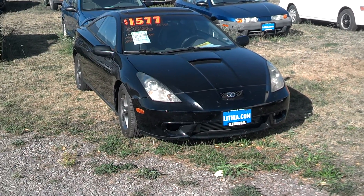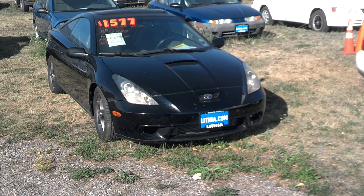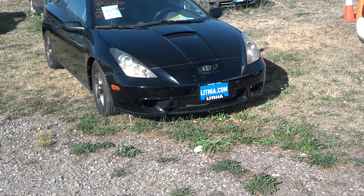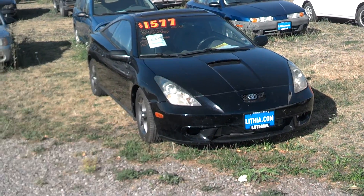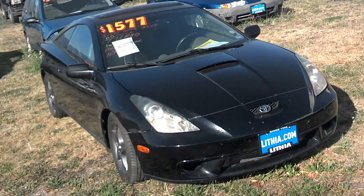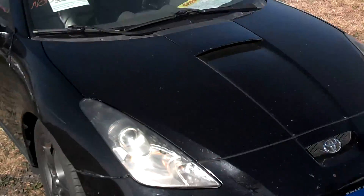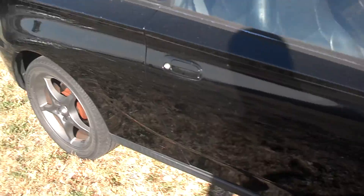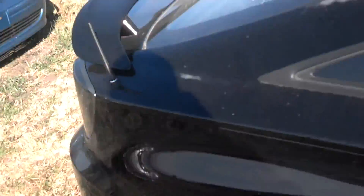Hi folks, Jeff from OrangeMT.com. Today I want to show you a car that's sold as is. This is a way that we got this — we bought it for parts or repair. This is a Turbo Celica, it's a 2000 with 163,000 miles on it. You can hear how bad it sounds, so don't come ask to drive it because it sounds that bad. It's sold as is where it is.